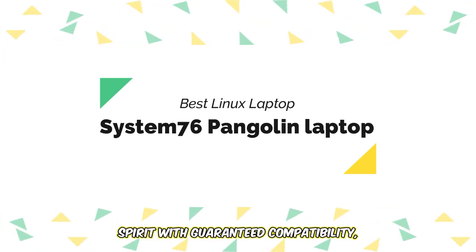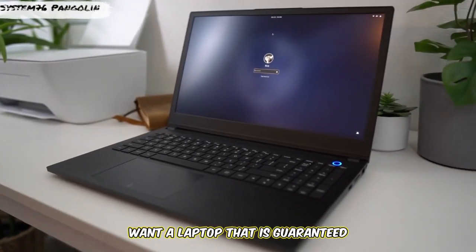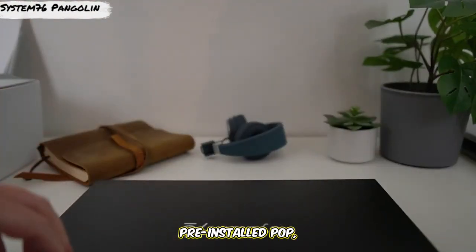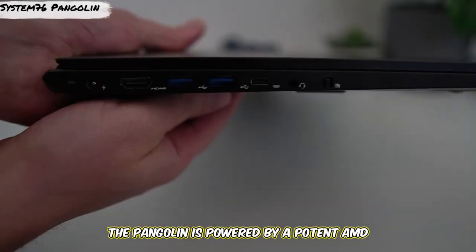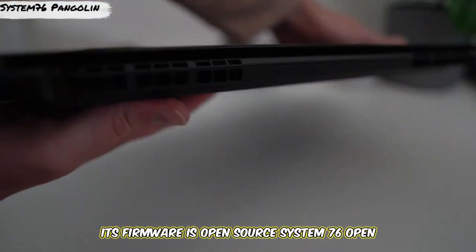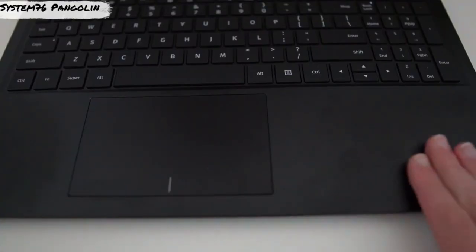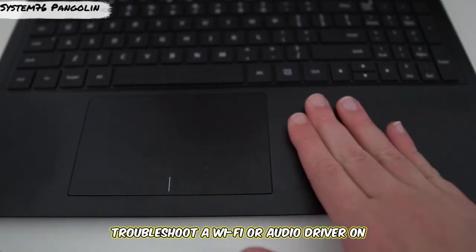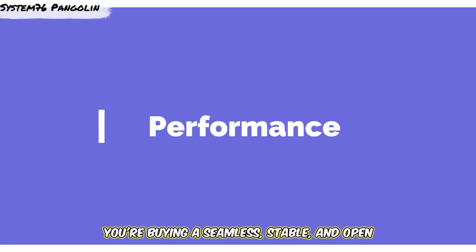Number four champions the open-source spirit with guaranteed compatibility: the System76 Pangolin. Want a laptop guaranteed to run Linux flawlessly because it was built for it? System76 machines come with Linux pre-installed — Pop!_OS or Ubuntu — and feature components chosen for compatibility. The Pangolin is powered by a potent AMD Ryzen 7 processor with strong integrated Radeon graphics. Its firmware is open-source System76 Open Firmware with Coreboot, which is a huge plus for the security-conscious. How much time and frustration could you save by never troubleshooting a Wi-Fi or audio driver on Linux again? While you won't get NVIDIA GPU power here, you're buying a seamless, stable, and open Linux experience.